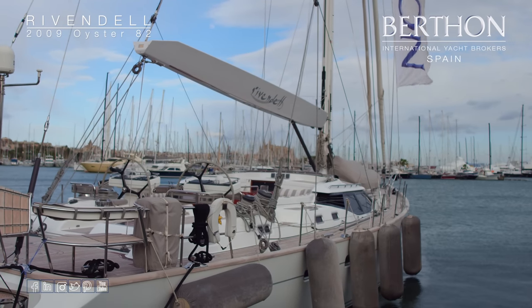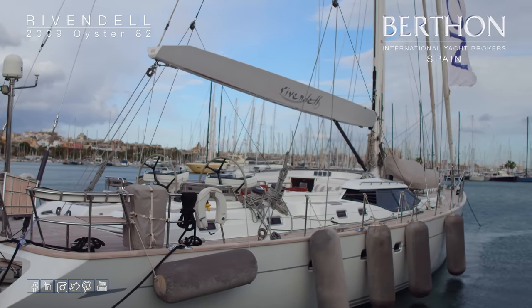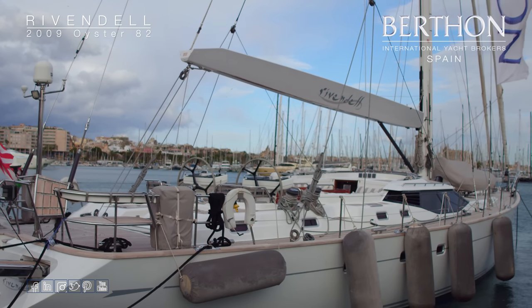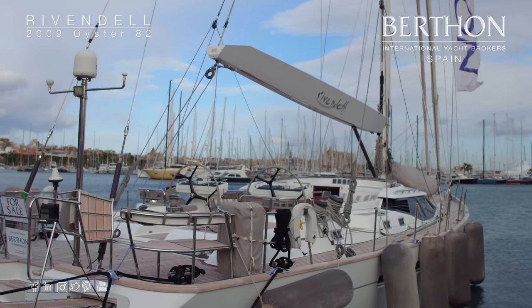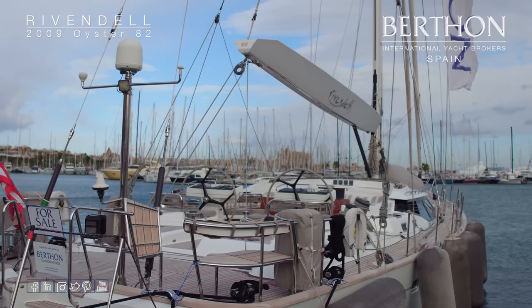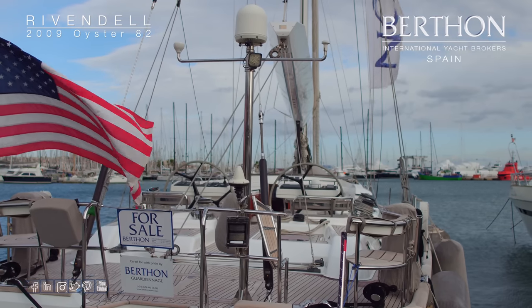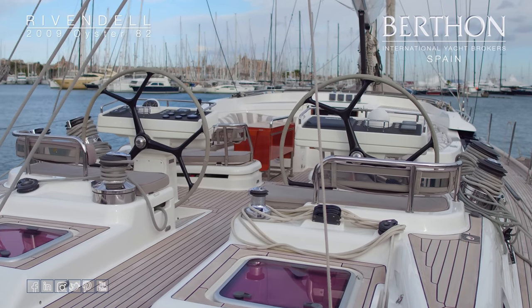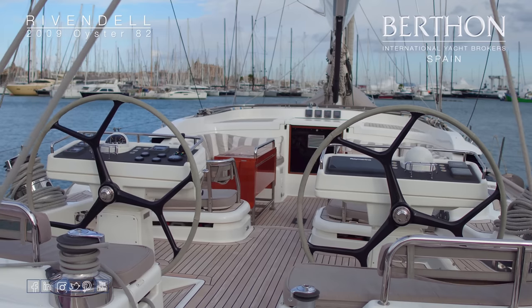As you can see, it was quite a breezy day when I took this video, but that shouldn't distract us too much. We'll just step on board now and have a look round deck first. Rivendell was built in 2009. She's the 12th of the 82s to be built. She's lying here in Palma, in great condition, ready to go.